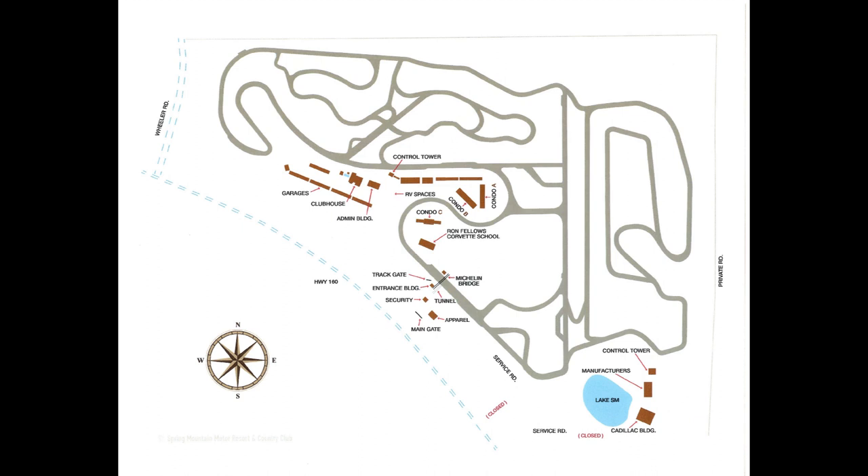There are also 80 lots — 50 of them are already sold. So if you're looking to get a lot, you could buy one and put a house out here. There are about 30 of them still available, so if you're looking to do that, there you go.